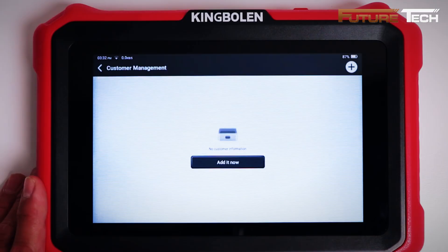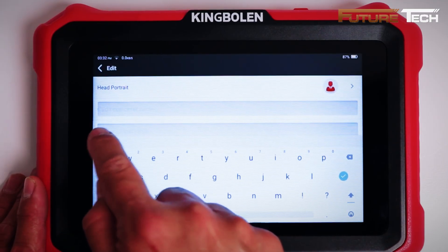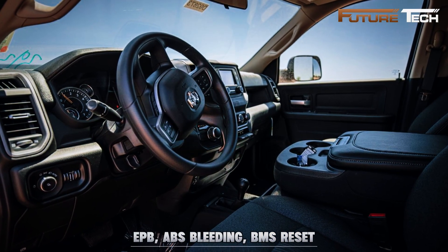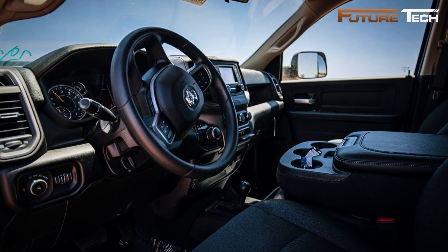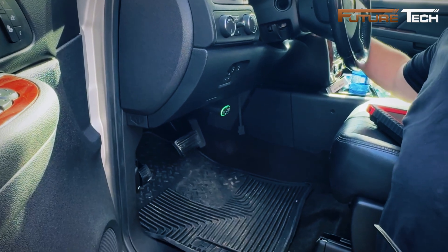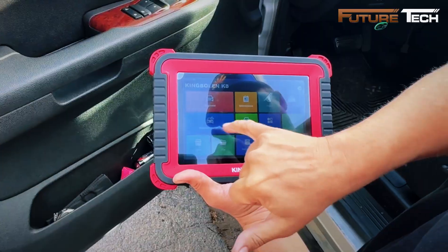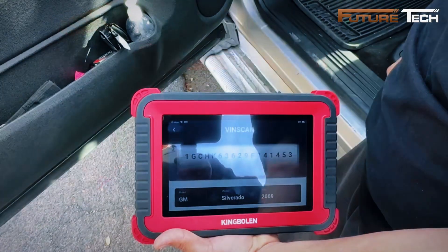The K8 goes beyond basic scanning, offering more than 34 special maintenance and service functions like oil reset, electronic parking brake reset, steering angle calibration, ABS bleeding, and battery management system reset. Its bi-directional control allows you to actively test components and actuators, while FCA AutoAuth ensures smooth compatibility with 2018 and newer Jeep, Chrysler, Dodge, and Fiat vehicles.